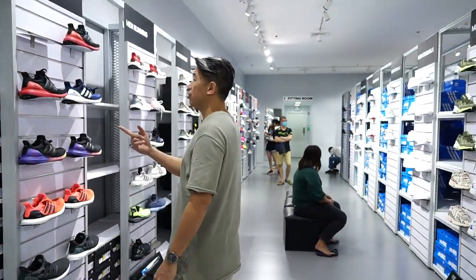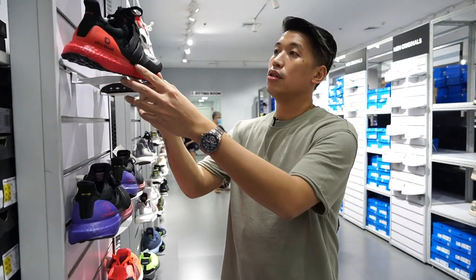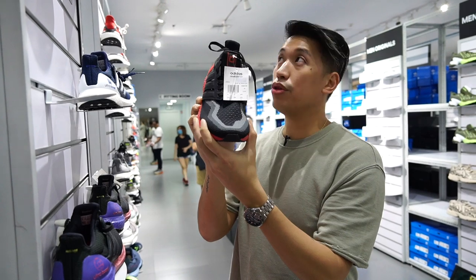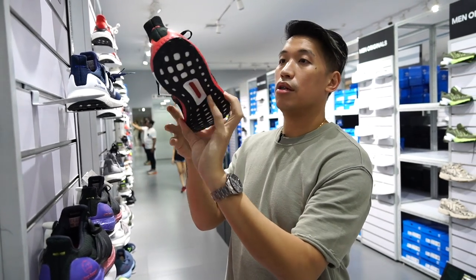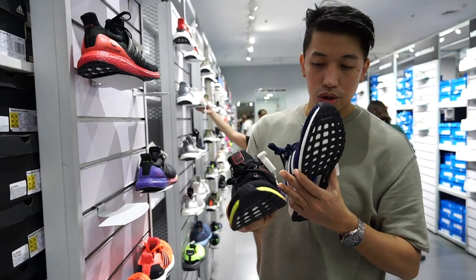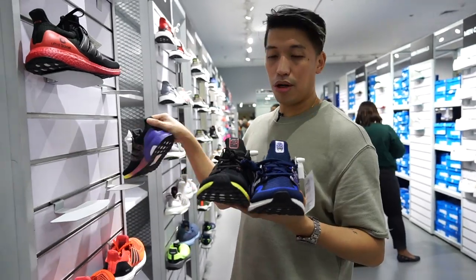Ultra Boost section — it's thirty percent off. From eight thousand nine hundred down to six thousand two thirty. Ultra Boost 2.0 also at thirty percent off already, and there are some colorways available.